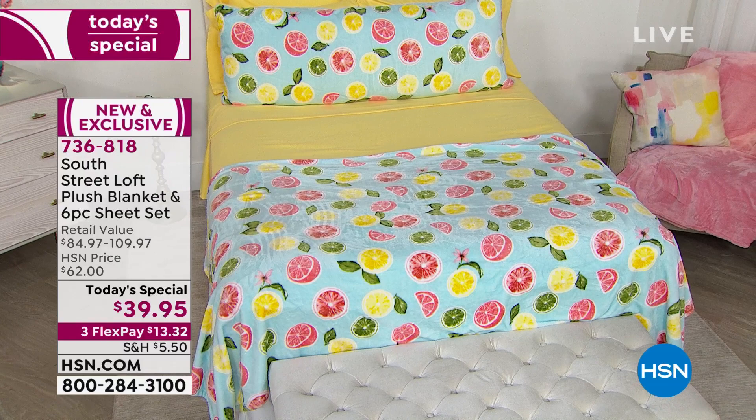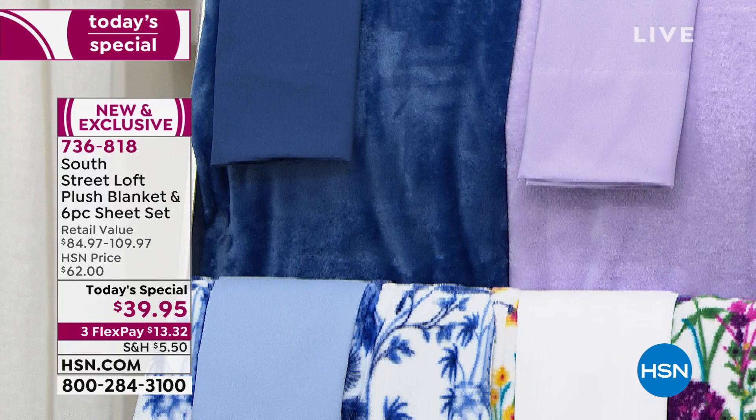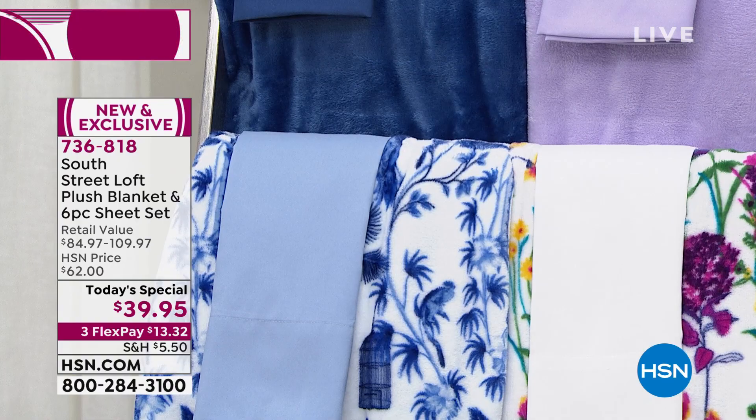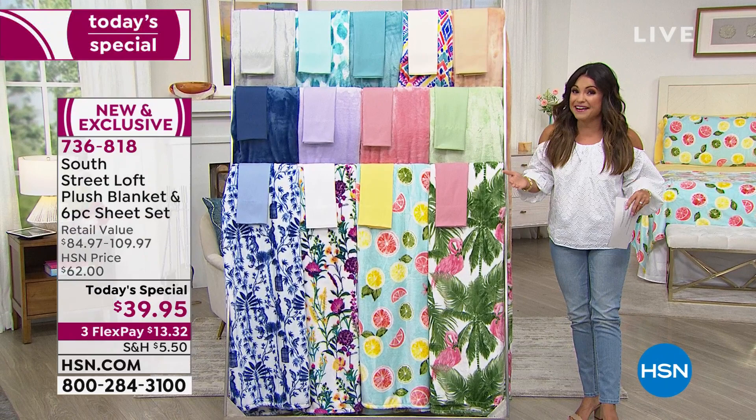This is the first time ever we have taken two best-selling, huge customer picks and put them together. First and foremost, our six-piece sheet sets — this is an ultra-soft brushed microfiber. It feels like the inside of a puppy's ear, it's that soft. With this sheet set you're getting the fitted sheet, the flat sheet, and four pillowcases, so you're getting two extras in this set.